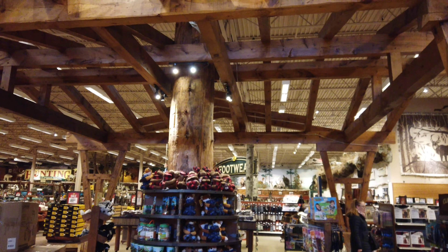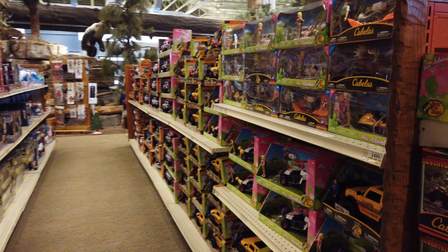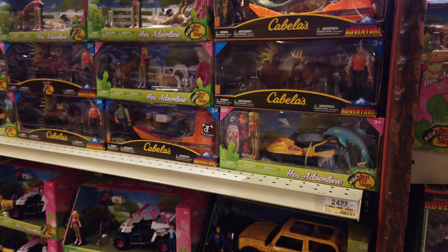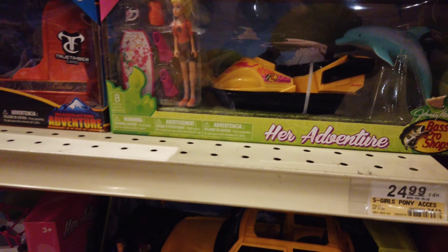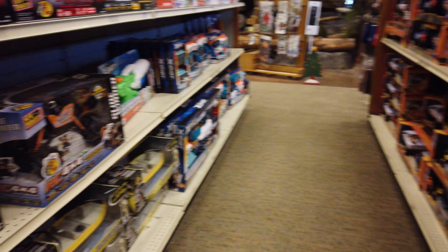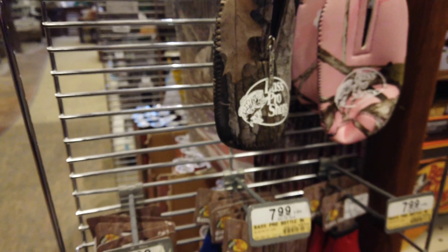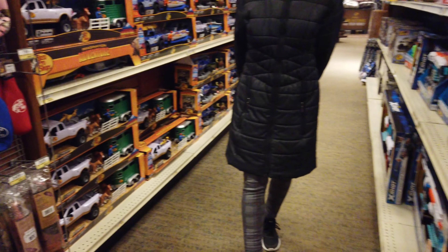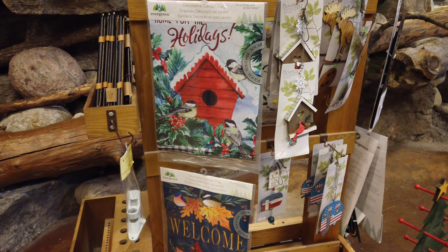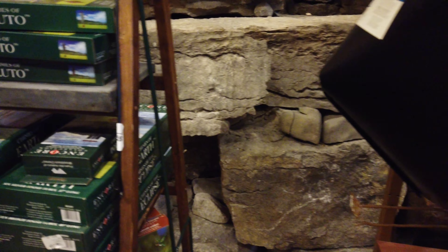Yeah, so Bass Pro here. They have toys — holy cow — you go scooting around looking for alligators and deer, snowmobiling. More bird feeders and decorative things for your window, and they've got wind chimes.